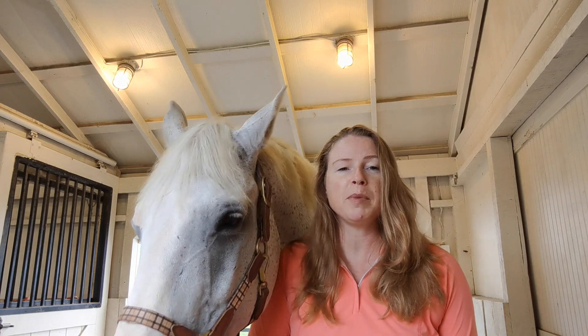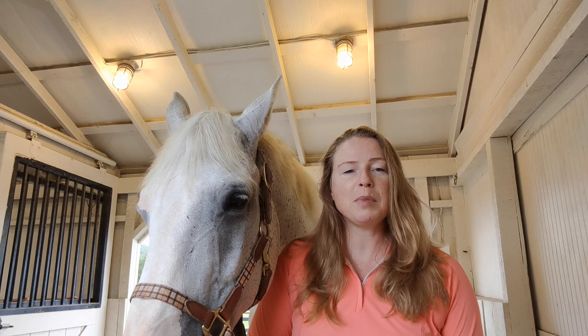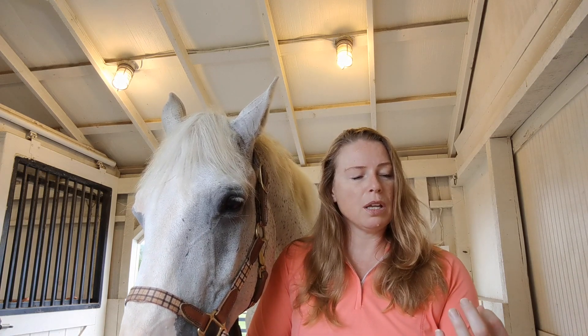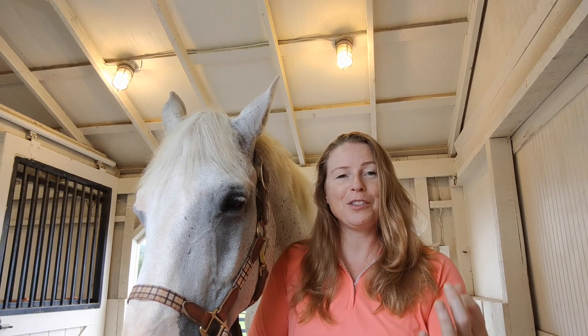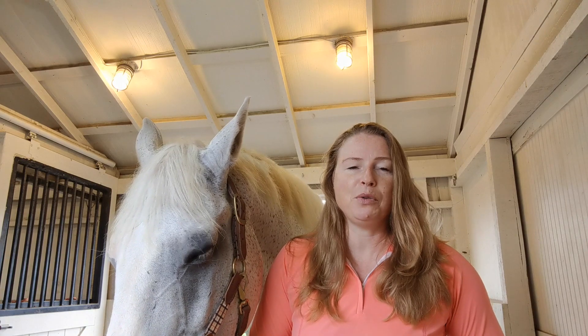If your horse has feathers on his lower legs and you want to leave the ergots as is, perfect. If you want to trim them for cosmetic reasons, great. They come in all different sizes — either really skinny and pointy or they can be really fat and shallow. It totally depends on the horse.